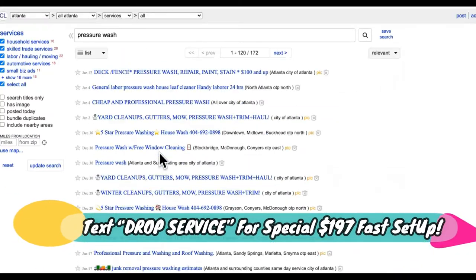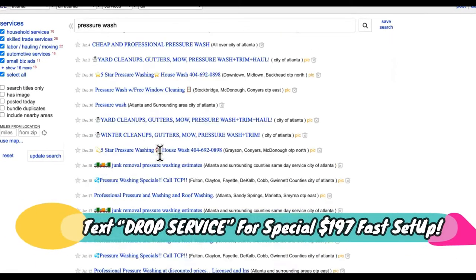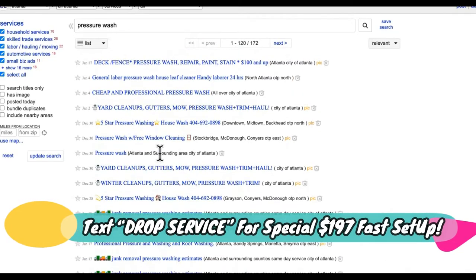What you're going to do is make partners with these guys. You're going to be starting a pressure washing business completely online from home. You don't have to have any equipment or anything. If you want to go out and do it yourself, you can — that's optional for you though.